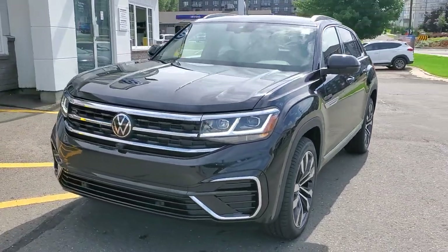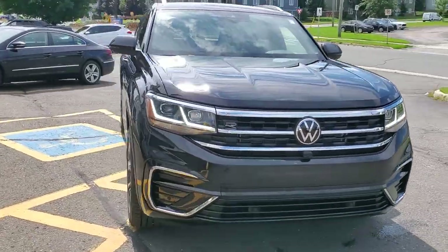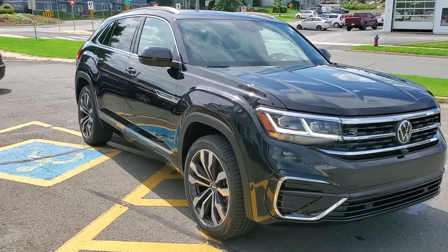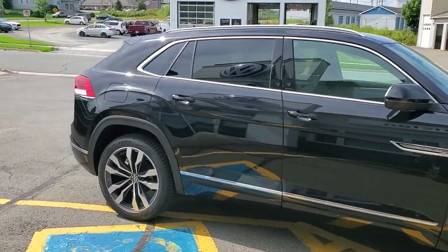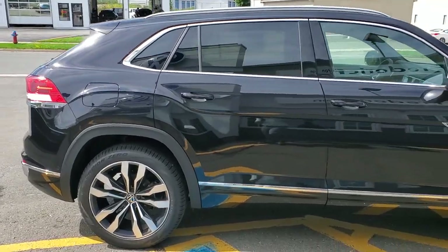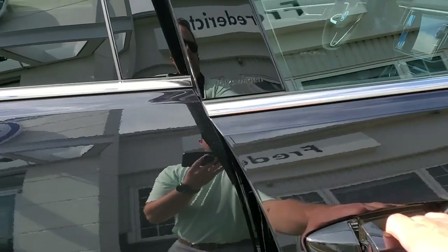It comes with a V6 3.6 liter engine, 4Motion all-wheel drive, and a real 8-speed automatic transmission which is great for towing. The towing capacity on this is 5,000 pounds and it comes factory with the trailer hitch pre-wired right from factory, so no additional cost.